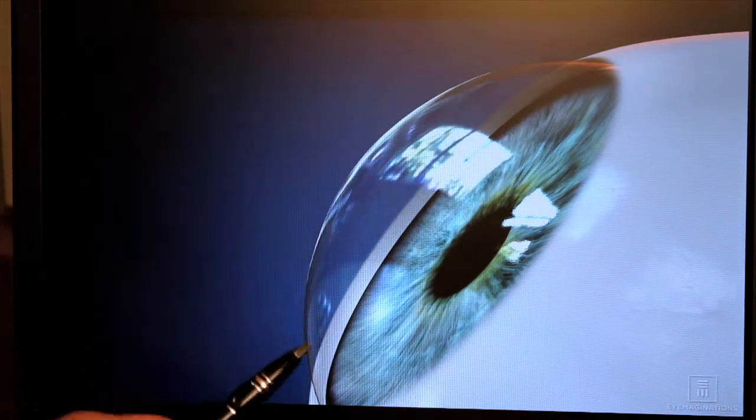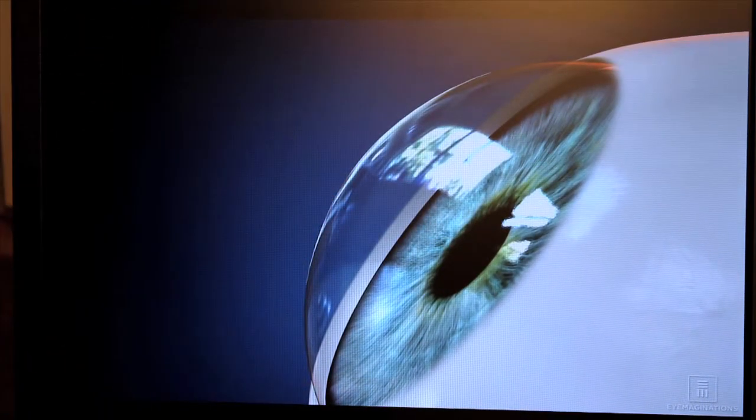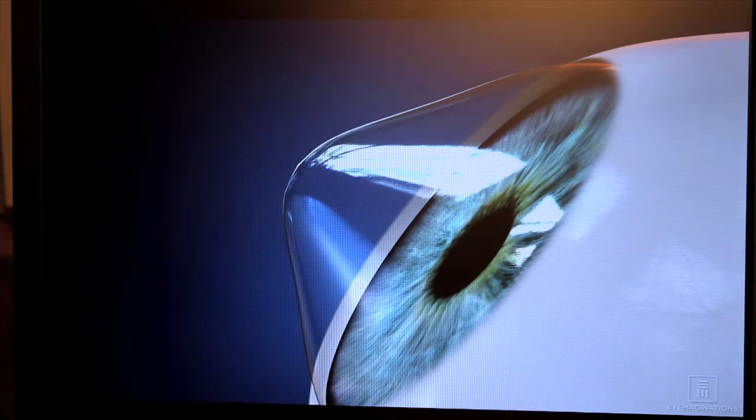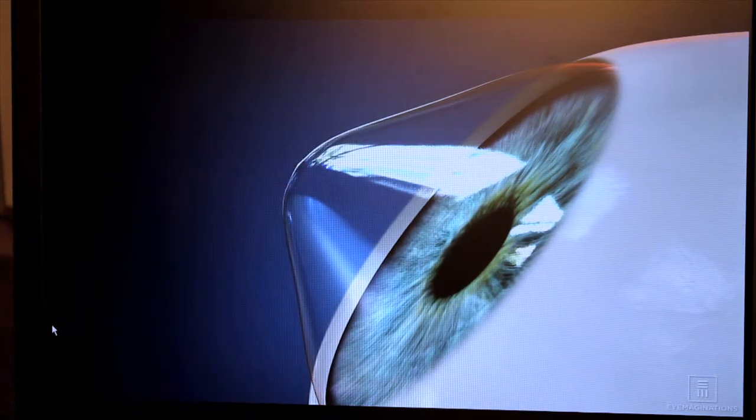Let's watch the process. This is the iris, this is the cornea — the clear covering the front of the eye that allows you to see clearly. In keratoconus, this cornea starts steepening, and you can see how difficult it would be to see out of an eye like that.